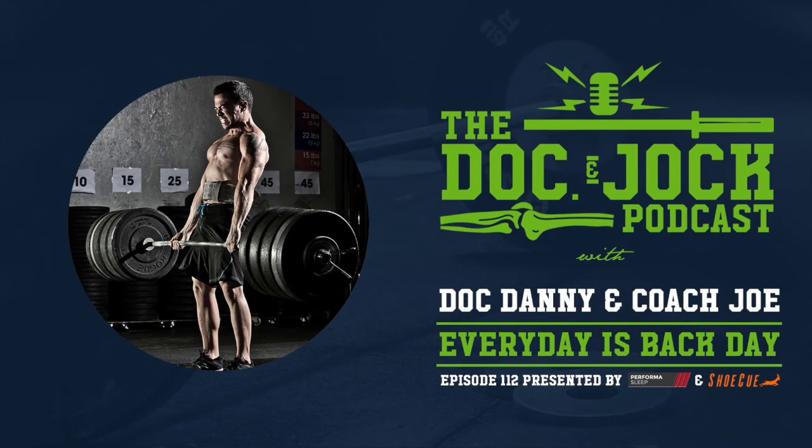What's going on, gang? Coach Joe here to talk to you about Performa Sleep. Performa Sleep has worked with industry experts to develop the ideal mattress for athletes and active people looking to improve their performance through better sleep. Every single Performa Sleep mattress is made in the USA and ships quickly from their warehouse to your door. I sleep on a Performa Sleep mattress — I absolutely love it. It's the only mattress on the market with copper cool technology, and as a guy who sleeps hot and sweats, I don't anymore. Check it out — Lauren Fisher, Emily Bridgers, Scott Panchik are all on the Performa Sleep mattress. Head over to performasleep.com and click the big red 'Buy Now' button.